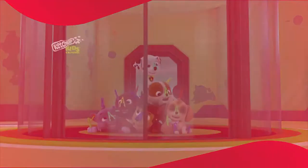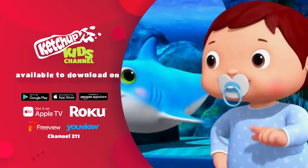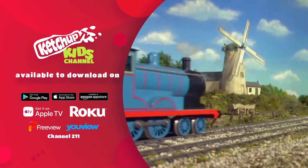Ketchup TV is now available to download on your mobile, tvOS and Amazon Fire devices. Or head to Roku Streaming Devices, Freeview and YouView channels 211.